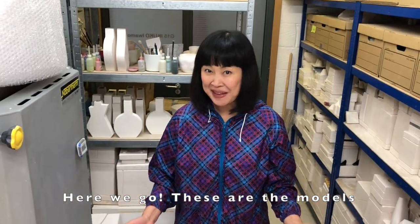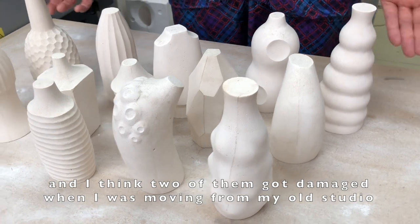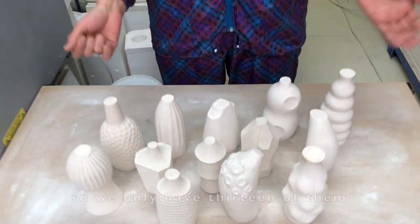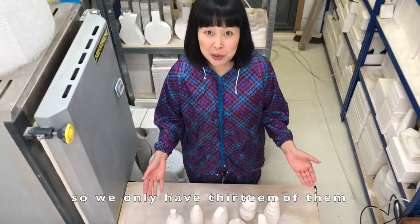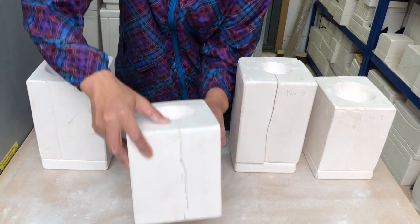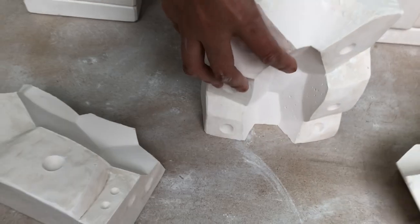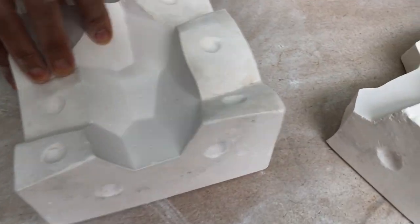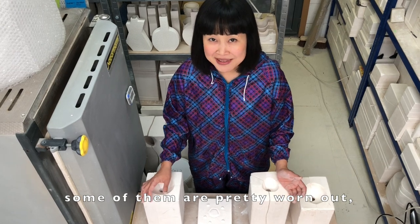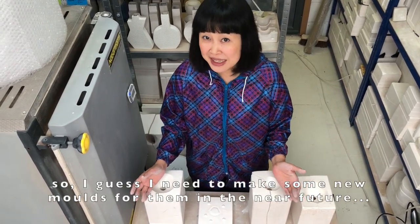Here we go! These are the models. They're slightly dusty, and I think two of them got damaged when I was moving from my old studio, so we only have 13 of them now. Some of them are pretty worn out, so I guess I need to make new models in the near future.